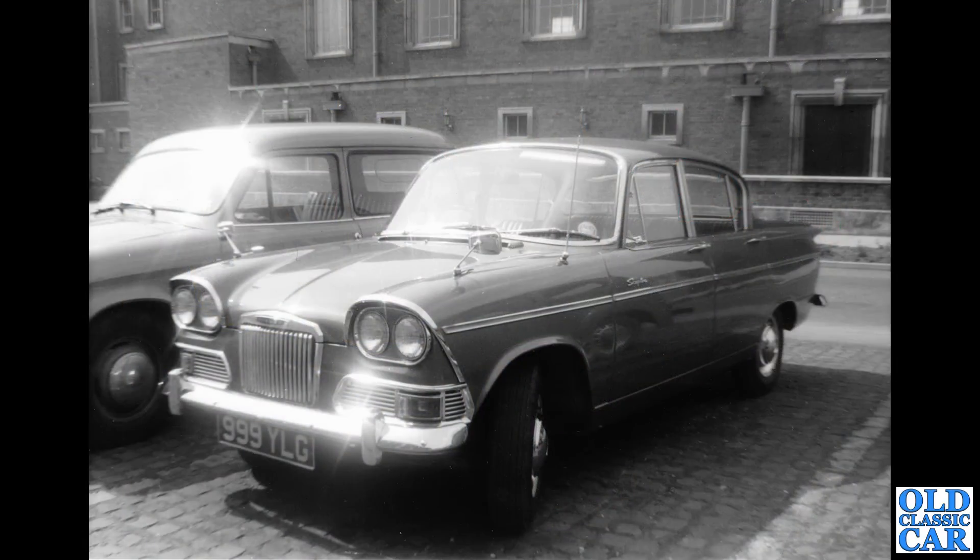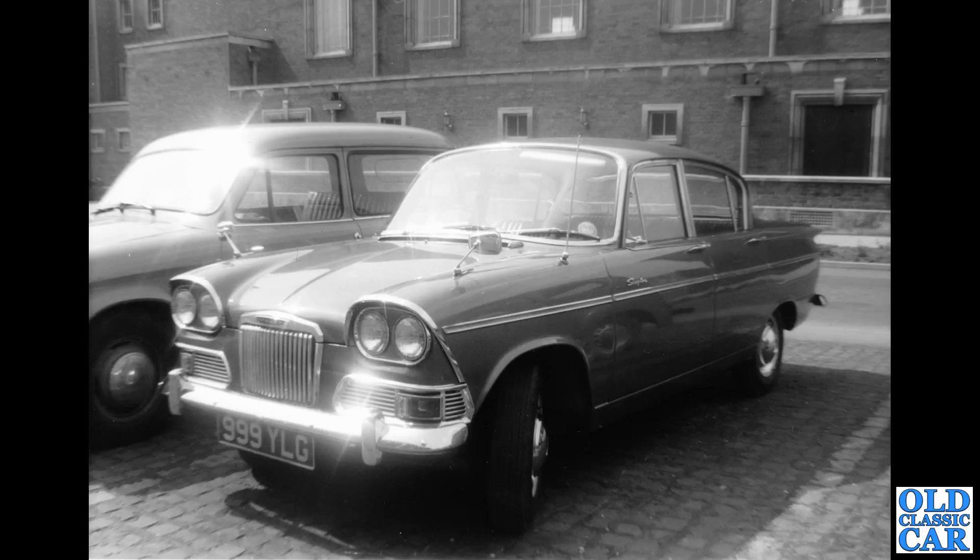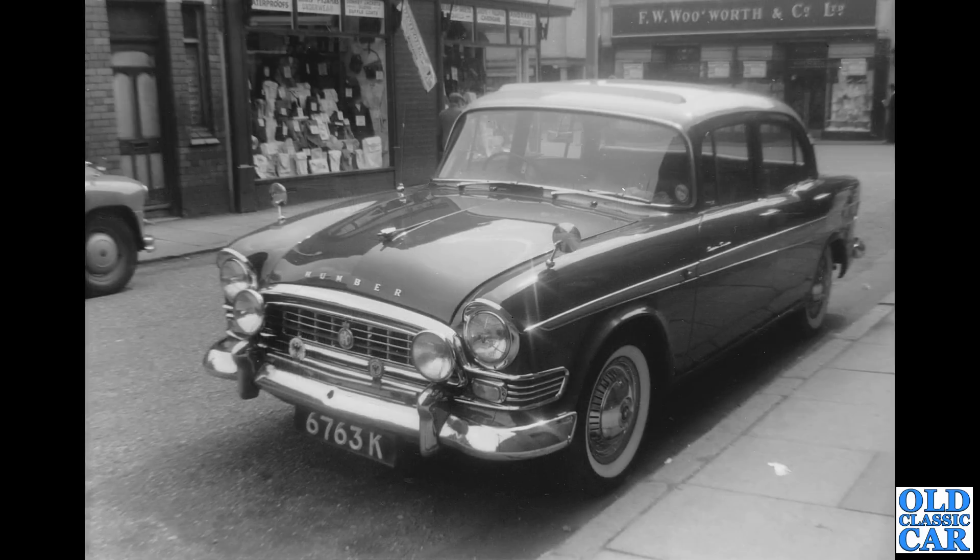Another old photo — 999 YLG, a Humber Sceptre with a Cheshire registration series introduced in December 1962. It doesn't show up as being registered anymore, so I wonder if they had anything to do with the police. Talking of Humbers with interesting registrations: 6763K is a Liverpool-registered Super Snipe, quite a few badges on that one, including one for ADAC, the motoring organisation in Germany.